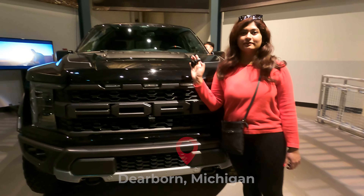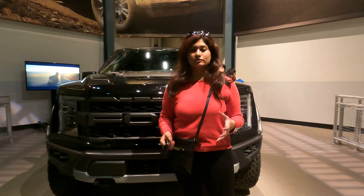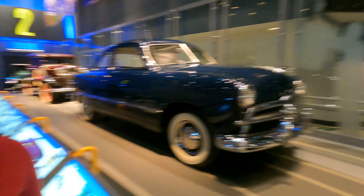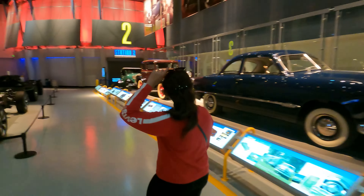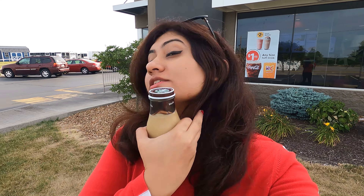This is a F-150 truck — it is the same truck they just keep manufacturing through the entire manufacturing process. Welcome back to another vlog. Today we are on a road trip from Indianapolis to Michigan, and we'll be going to Detroit, which is a city in Michigan.